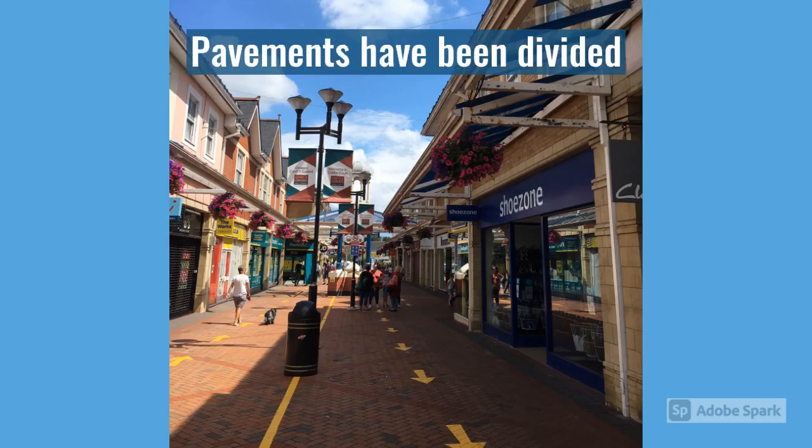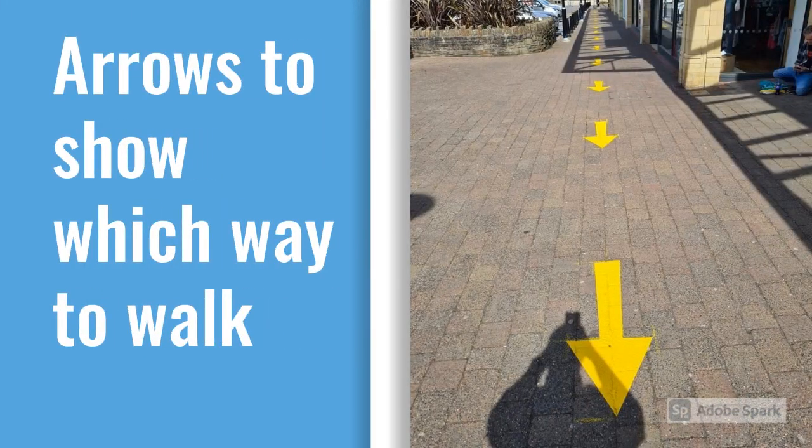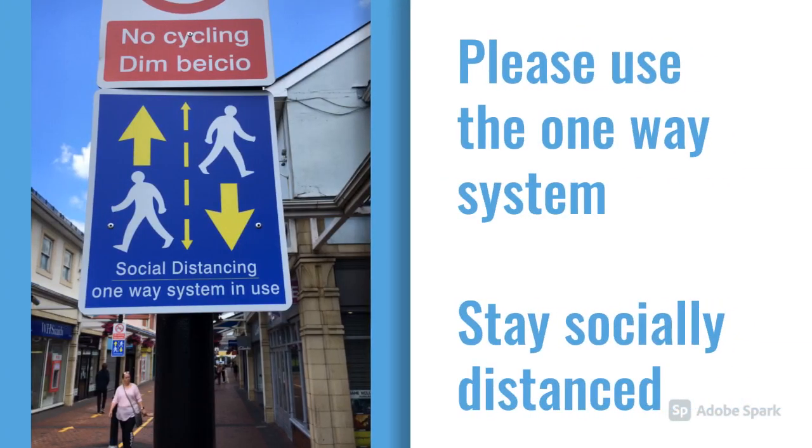The pavements have been divided to encourage the one-way system. There are arrows on the floor to indicate which way to walk, and signs to remind you of the one-way system in use and to stay socially distanced.